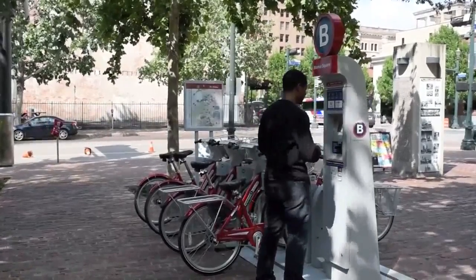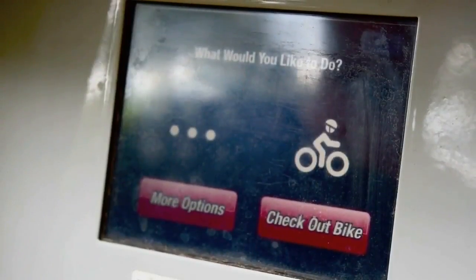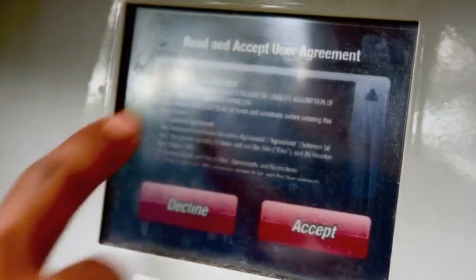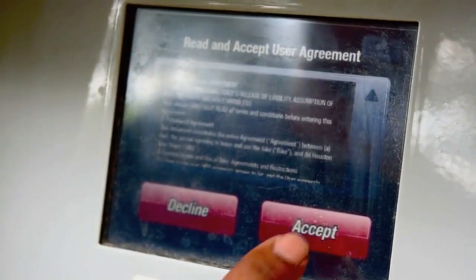We're seeing the map right now — those little bees that just popped up represent all the kiosks. That shows just a handful of the kiosks. If you download our mobile app, it's a free app, and it shows you where every single station is around town.